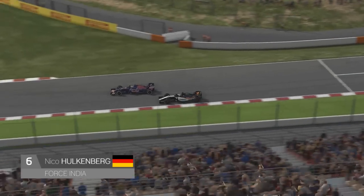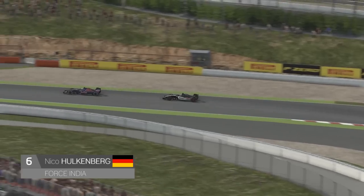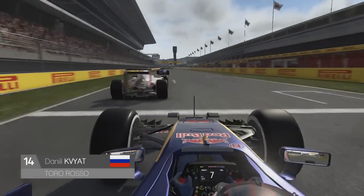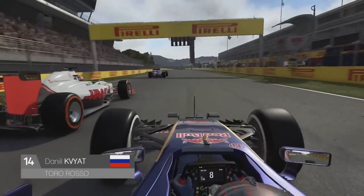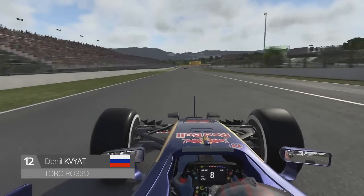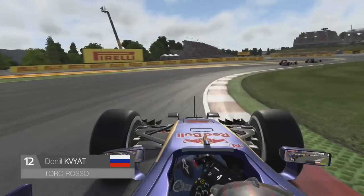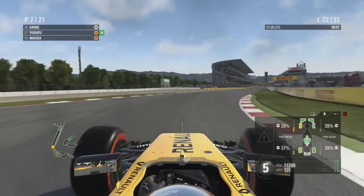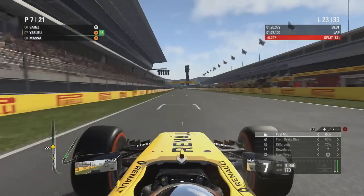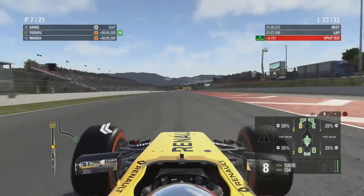Verstappen is now on the podium behind Vettel and Ricciardo as the two Mercedes are out of position. Meanwhile Hulkenberg's Force India, on the slower tyres like us, is being engulfed by the two-stoppers. Carlos Sainz in the Toro Rosso goes past, followed by Daniel Kvyat in the other Toro Rosso making a double overtake past Romain Grosjean and Felipe Nasr's Sauber — wonderful stuff as Kvyat makes his comeback trail after the lap six spin.